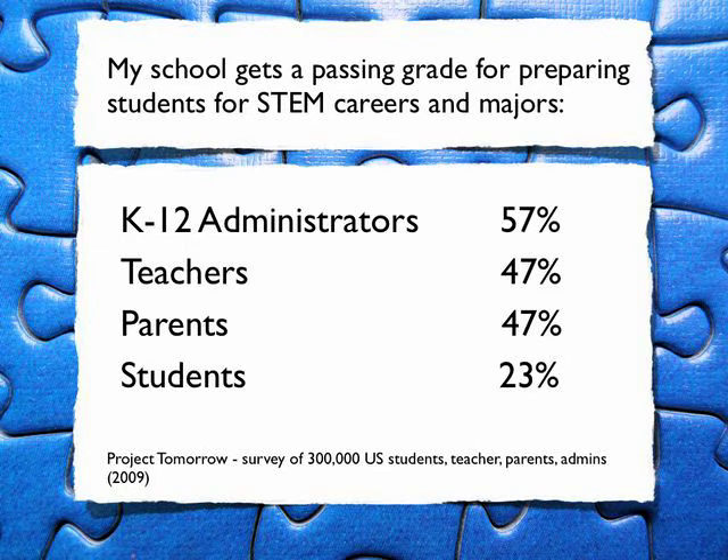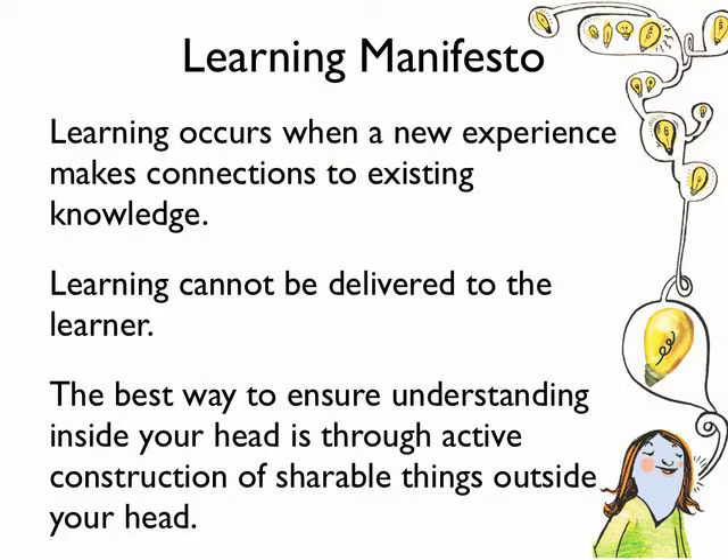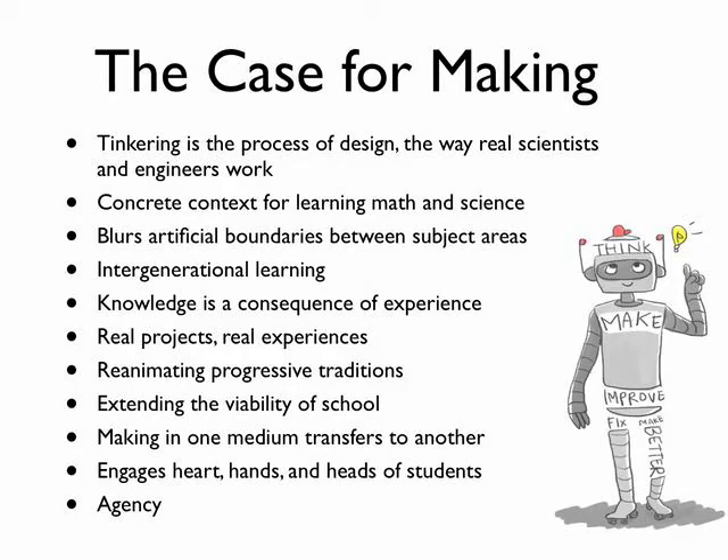When we talk about making in the classroom, the first thing we need to think about is what do we mean by learning? When Gary and I talk about learning, we're talking about learning that occurs when a new experience makes connections to existing knowledge. This is how learning happens. Learning can't be delivered to the learner. The best way to ensure understanding inside the head is through active construction of shareable things outside the head. This is constructionism, and it can occur in the classroom through making things. Knowledge is a consequence of experience.